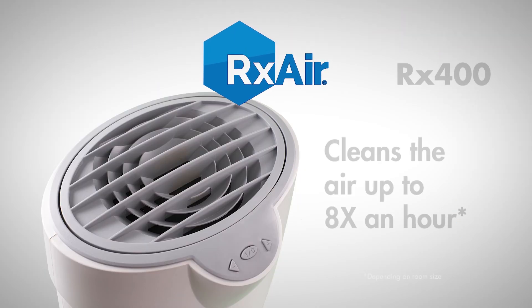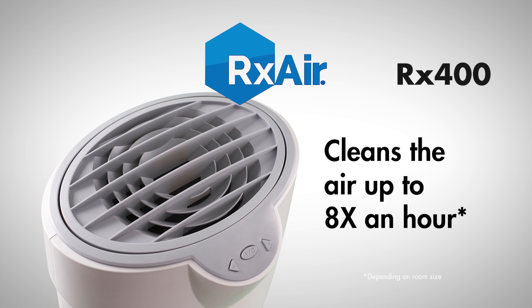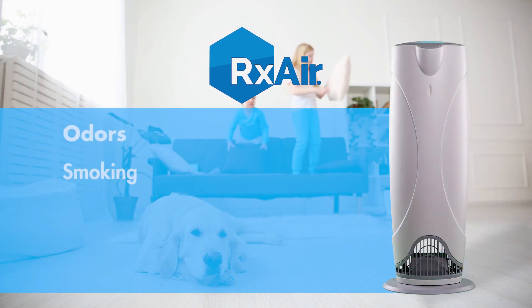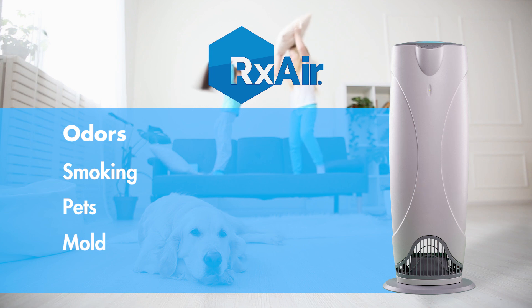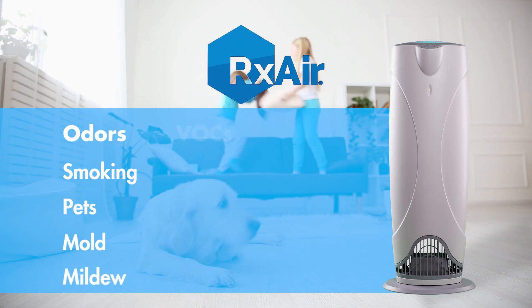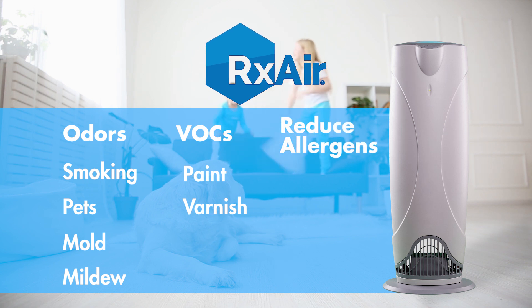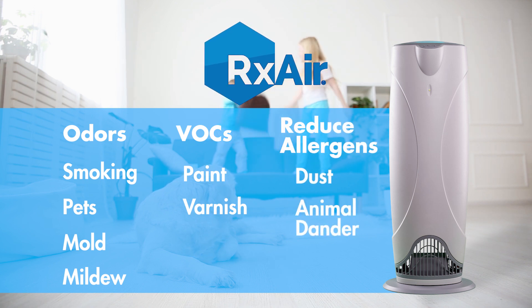The RX400 cleans the air up to eight times per hour using high-intensity germicidal UV lamps, which do not generate ozone, reducing odors from smoking, pets, mold, and mildew, as well as harmful VOCs like paint and varnish. In addition, it reduces allergens such as dust and animal dander.